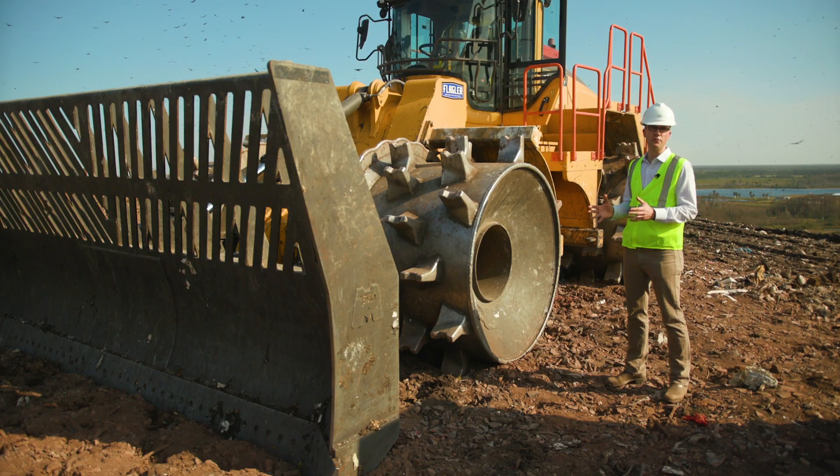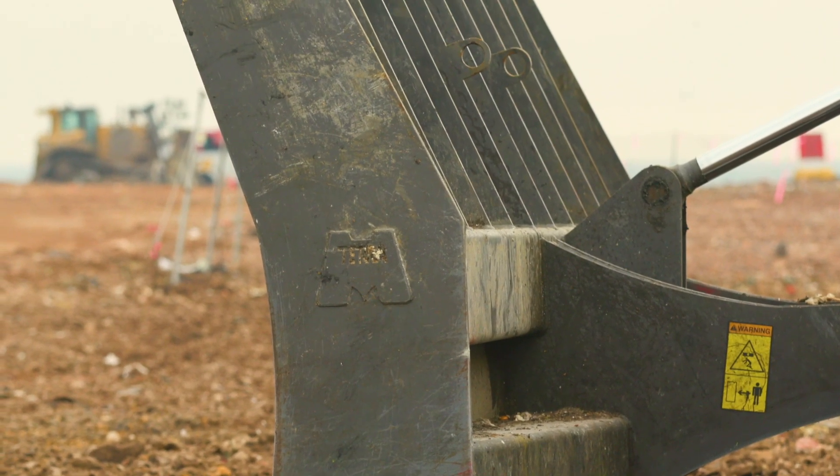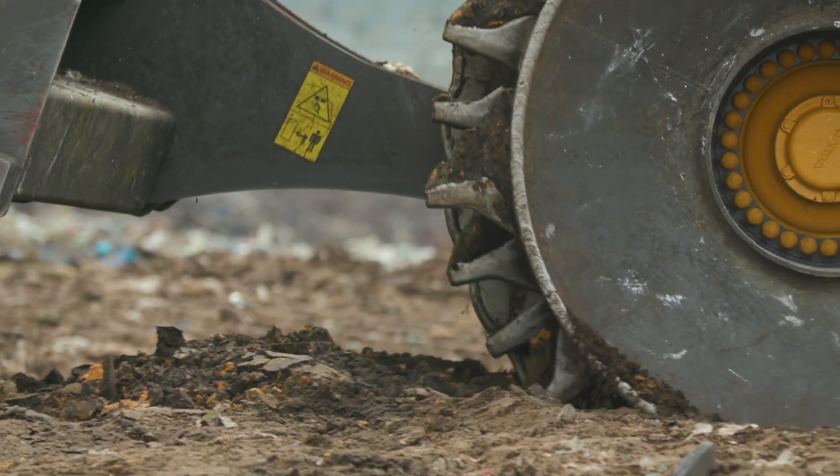What we offer on the Volvo LC458 is a straight blade or a semi-U blade. When it comes to the wheels, we will offer a variety of different cleats and cleat patterns as well as wheels with a rolling wire guard.